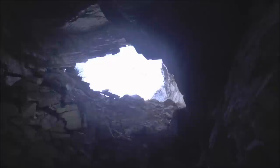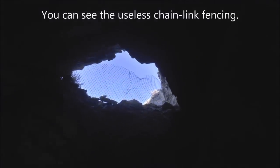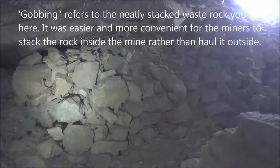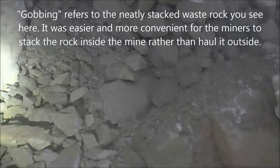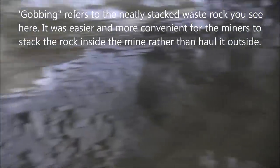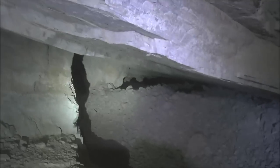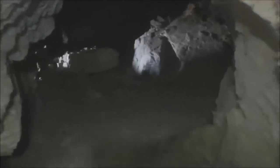That's also fenced off with very flimsy chain-link fencing. The stacked rock here, that's gobbing, and that just comes down here into the stope. It's kind of a big stope that's on a slant. It looks like there might be a drift tunnel that way, but we'll go back into where we entered. You can see the daylight shining in from the portal we came in — it's kind of cool.